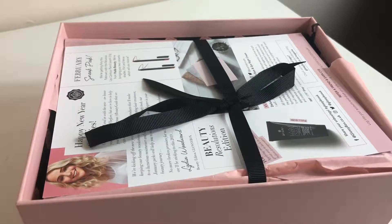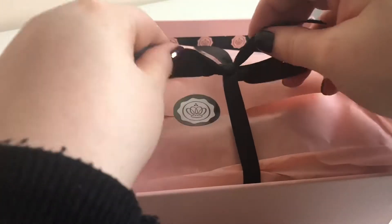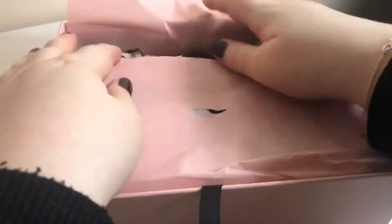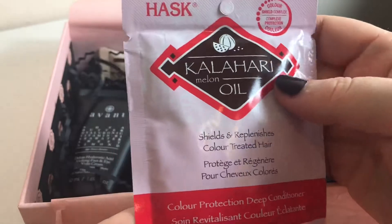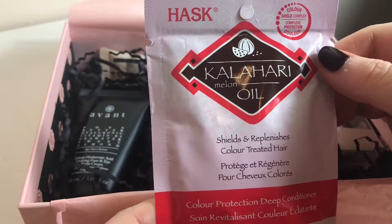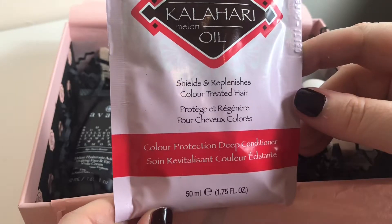At the top it's always tied with a bow and it always has a card which tells you what's in the box. So the first item is by Hask and it's Kalahari Melon Oil — shields and replenishes colour-treated hair, colour protection deep conditioner — so it's a treatment mask.